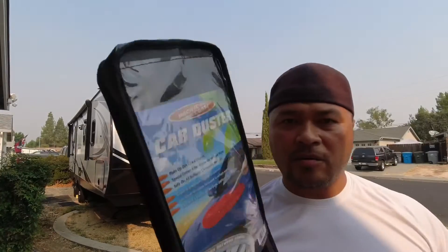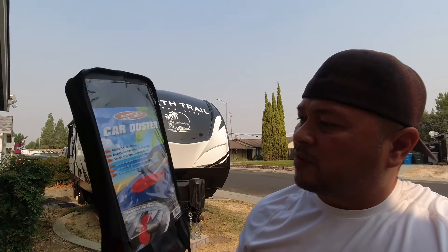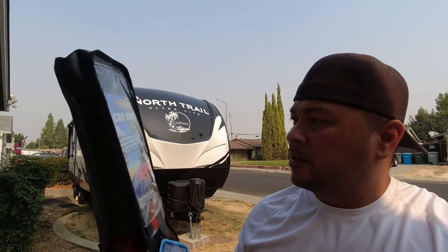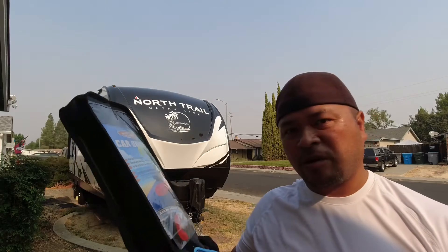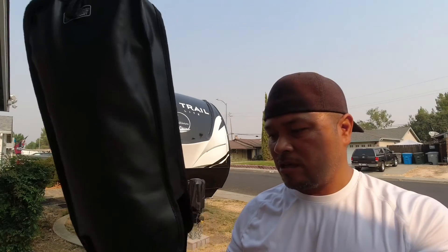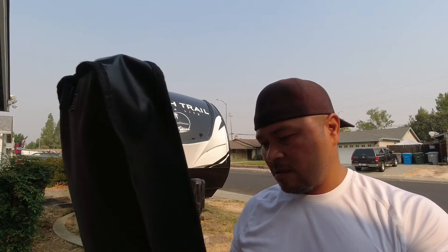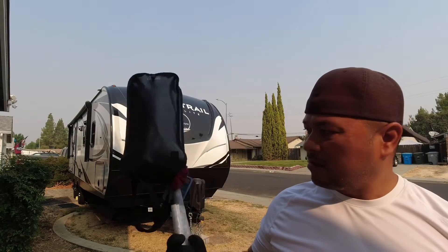Once again, that was the Car Duster by Pacific Coast. I got this one from Amazon — just look up Car Duster. I use it for my truck, the cars, and specifically the RV. It keeps all the dust away and keeps you from washing it all the time. All you got to do is dust it before you use it and dust it after you use it.